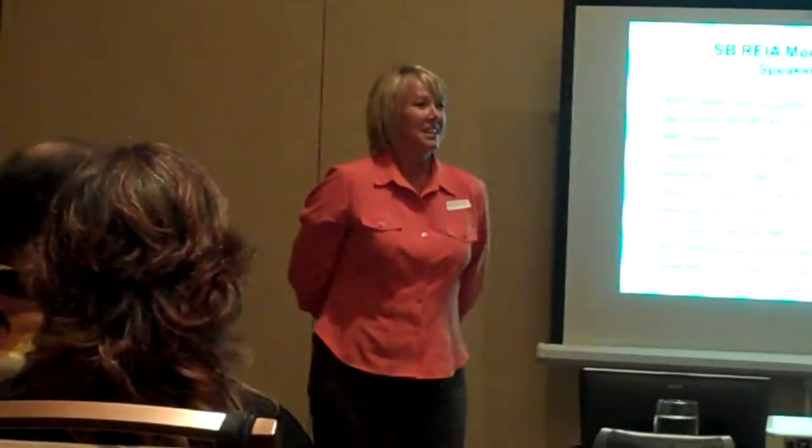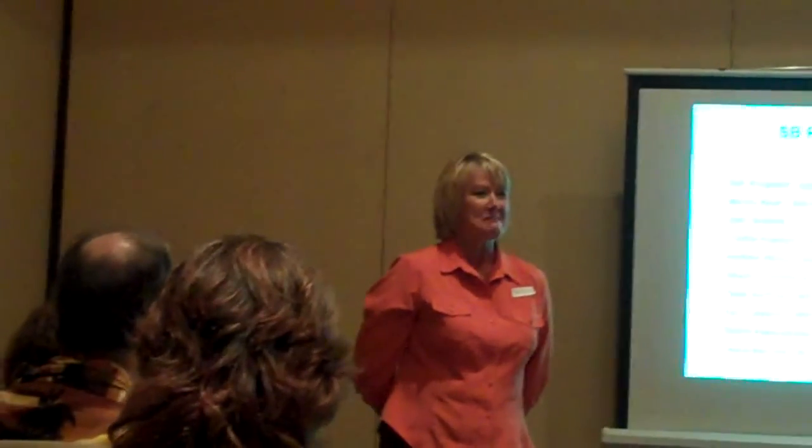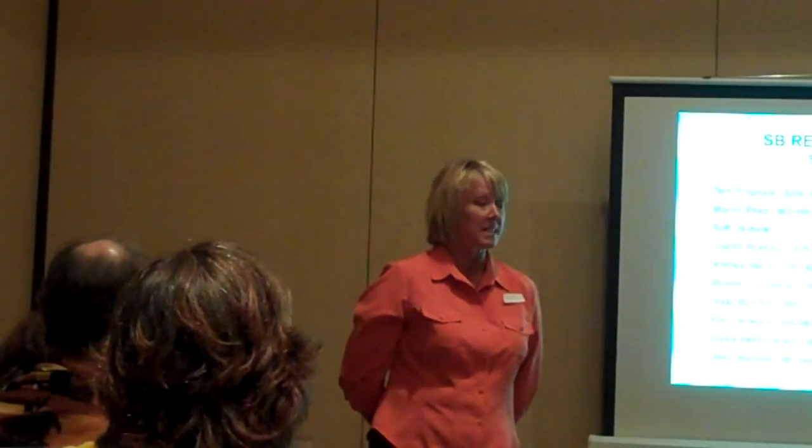I'm going to share some tips with you for your real estate transaction or education. Our gateway to products and services for you, tools, is our website.